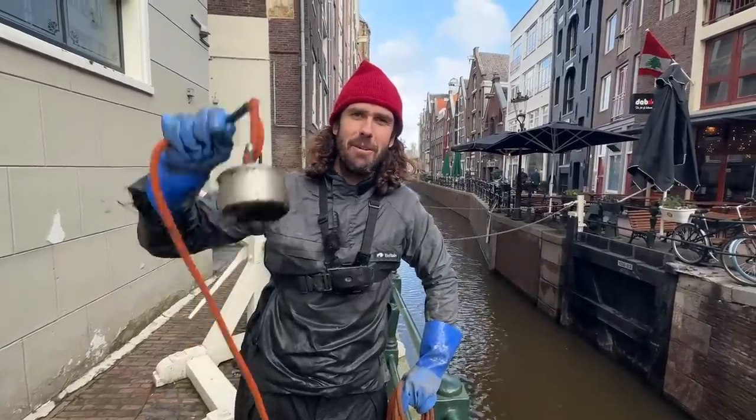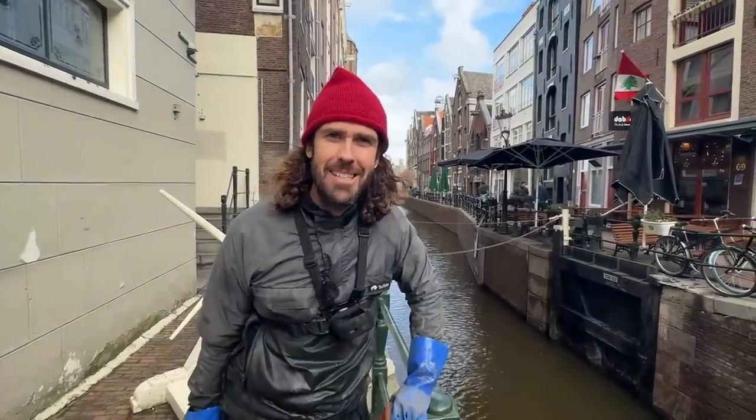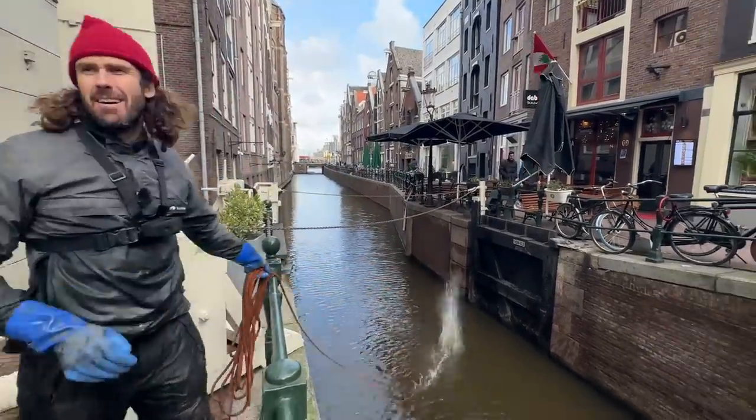G'day guys, welcome back to Amsterdam. We've got our giant magnets and we've got the old canals of Amsterdam behind us, so let's throw it in and see what we can find. Magnets away.